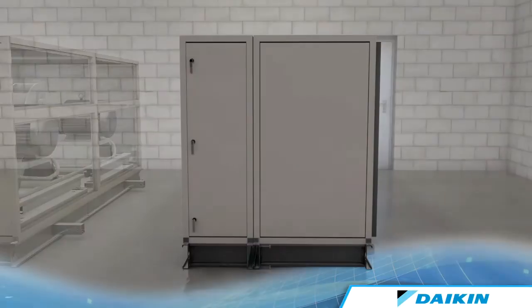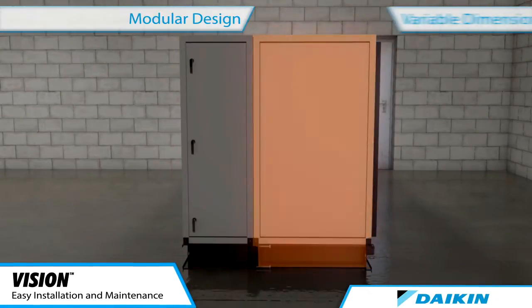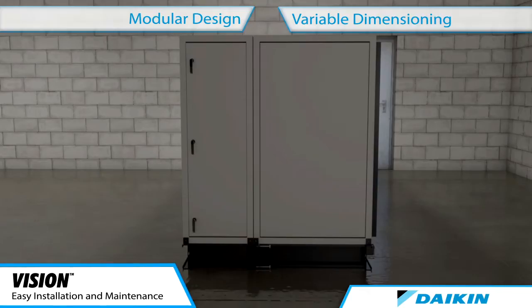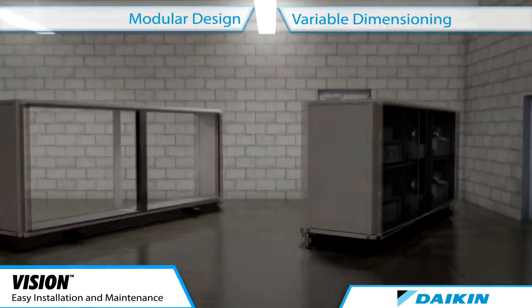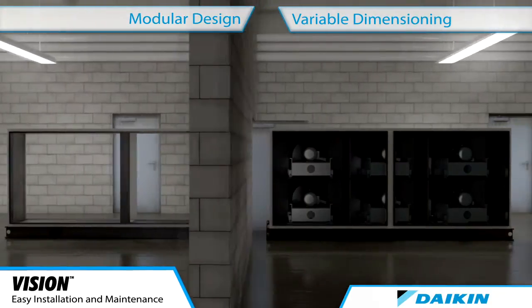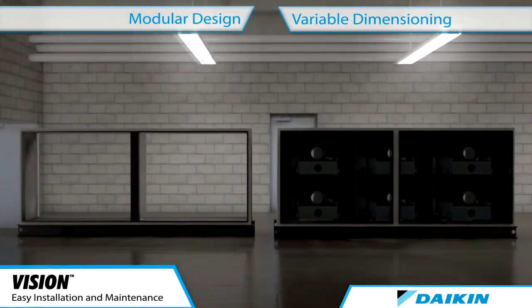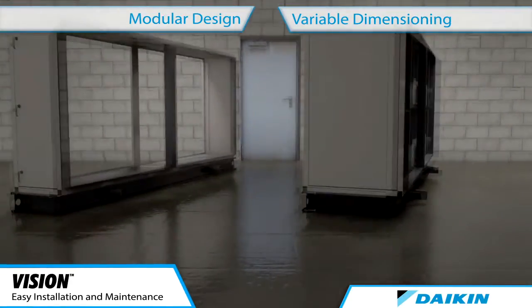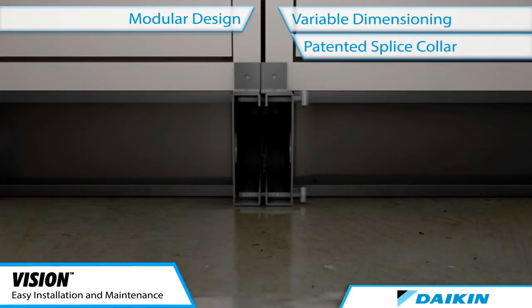For lower installation and maintenance costs, Daikin's unique modular and variable geometry design provides building owners with a viable solution. By breaking up a large unit into smaller sections, our air handlers can easily pass through narrow building doorways and halls. Sections are then easily assembled using our patented splice collar design, making Daikin air handlers the preferred choice for retrofit applications.